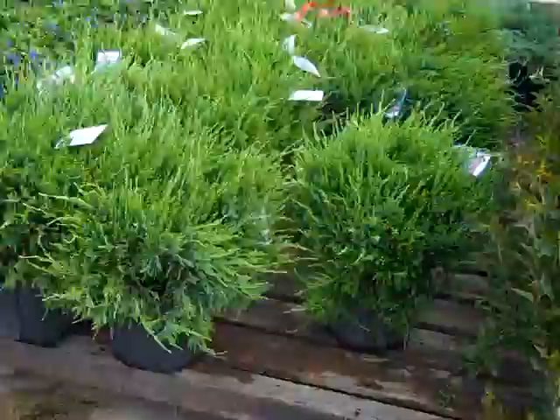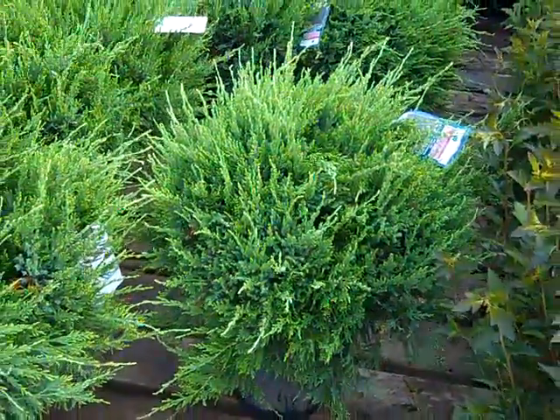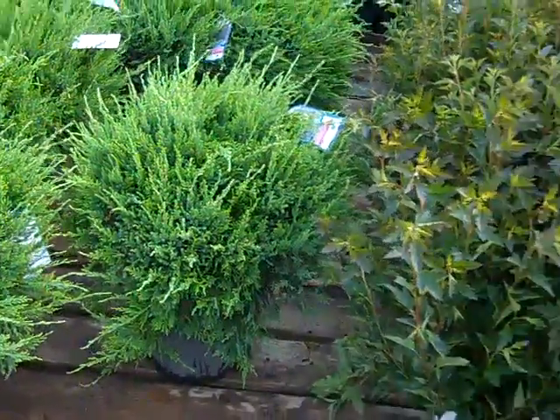We're looking at our three-gallon sea green junipers. You can see a nice, tight habit on these threes — gorgeous, full, tight plants. Three-gallon sea greens.